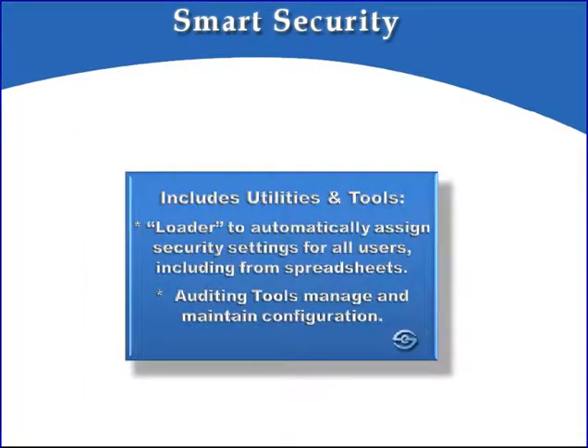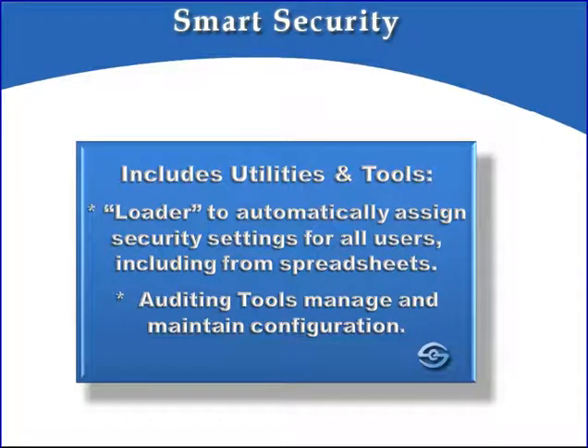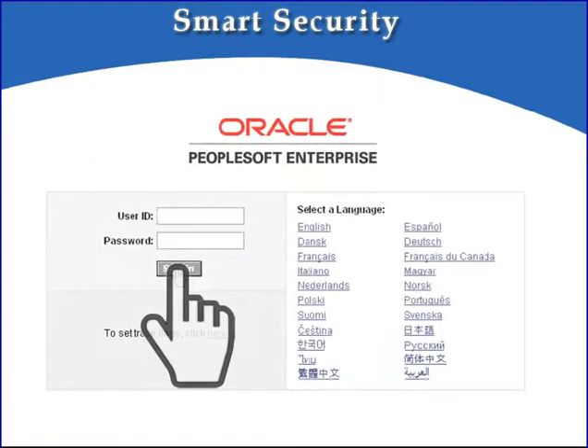Populating secured values can be a time-consuming exercise, so Smart Security includes features to automate the security attribute settings — for example, automatically giving all department managers access to their departments based on the department chartfield. It also comes complete with very useful auditing tools, so you can easily identify gaps in your security setup, as well as maintain records of the security configuration settings that were made and by whom. Smart Security is a complete solution that is broad in scope, quick to deploy, and as we will see in the following demo, easy to configure. With the click of a mouse, you can restrict access to your sensitive data to just those users who should see that data.